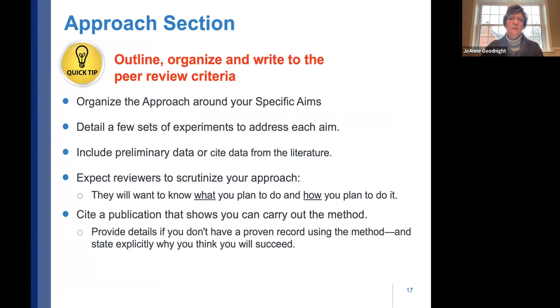When writing the approach section, outline it in a way that's written to the review criteria, organized around your specific aims. Detail a few sets of experiments to address each aim, show any preliminary data you have, and if you don't have preliminary data, cite literature to give reviewers comfort that you're likely to establish feasibility. Reviewers will scrutinize not only what you plan to do but how you plan to do it.